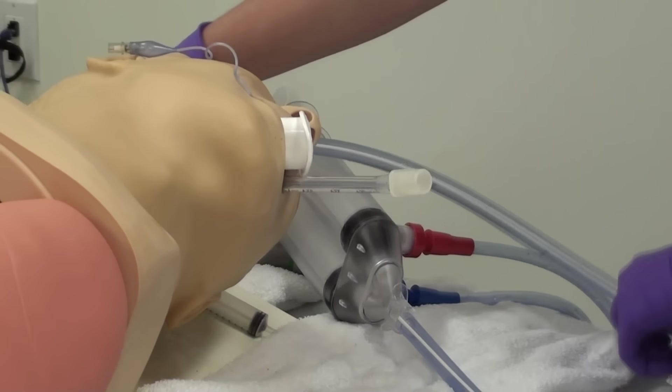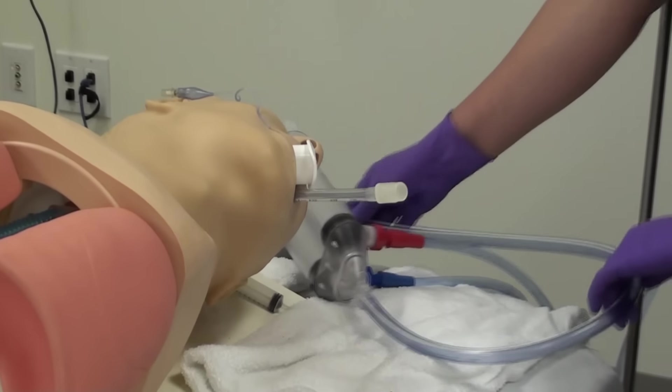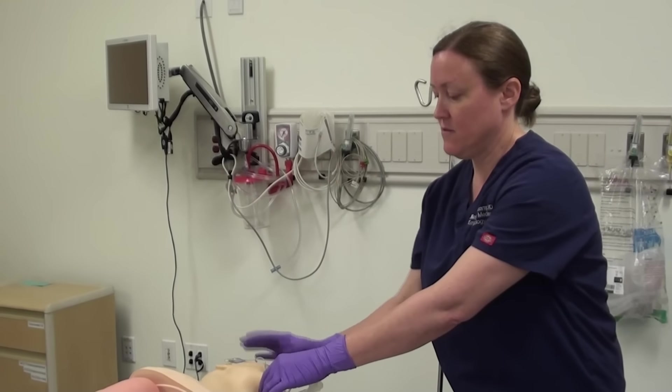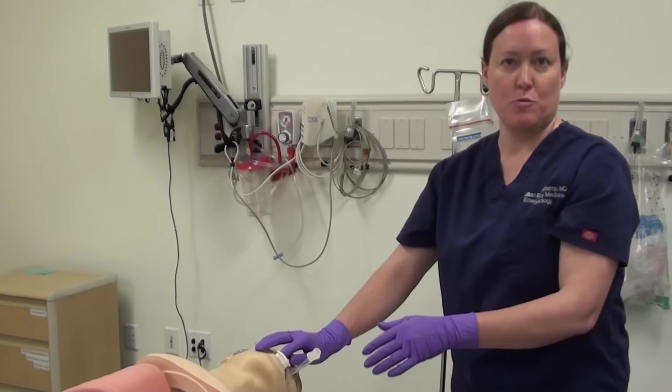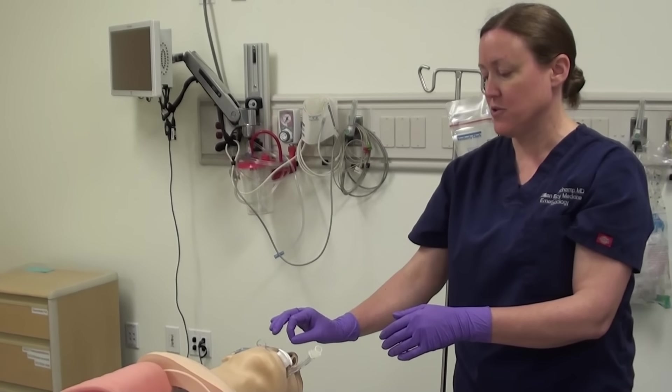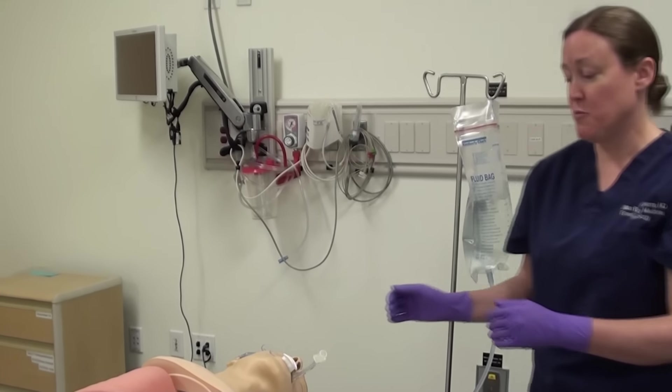At that point we'd like to instill our second dose of activated charcoal. What I would do is place a new orogastric tube and instill 50 grams of activated charcoal through that orogastric tube, and that's the end of the procedure.